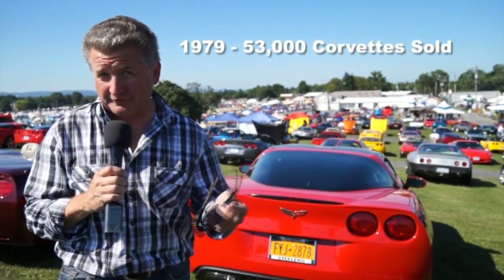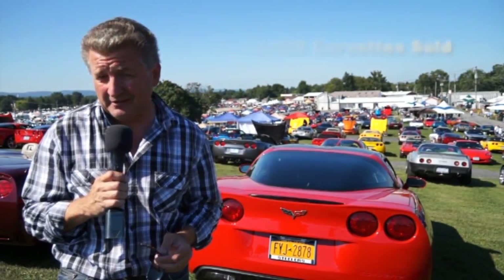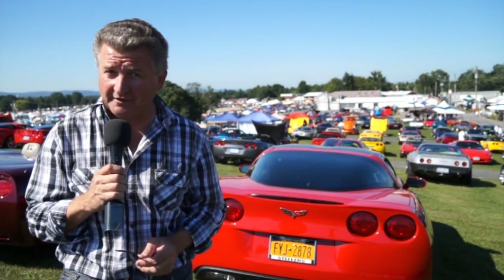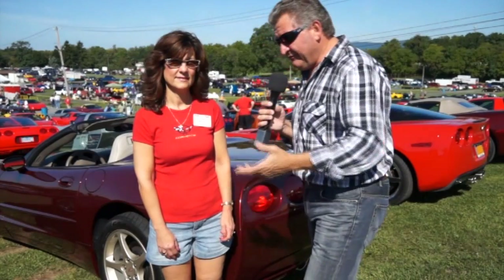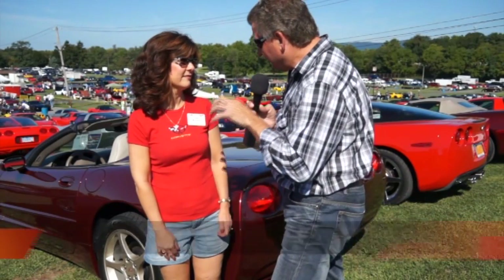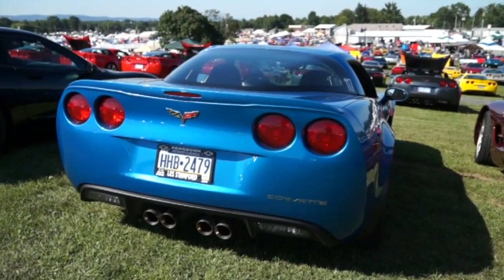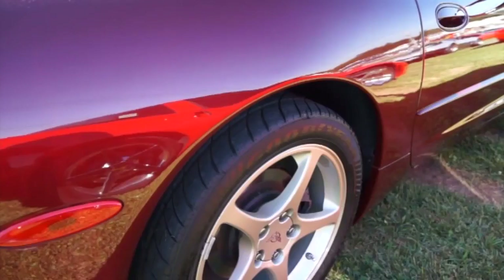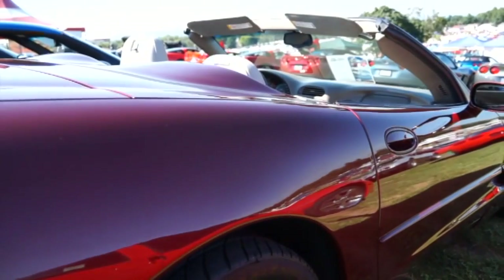1979 was the biggest sales year at 53,000 Corvettes, and a total of 1.3 million Corvettes have been built to date. Moving through, we have Linda now with a very nice 2003 Corvette. It's fun, as always — this is our eighth year here with the show. My husband has one car and I have this one, so we come together. It's always a lot of fun.